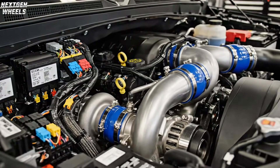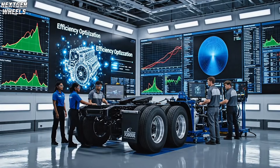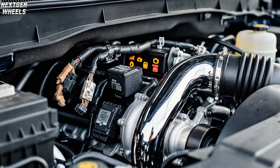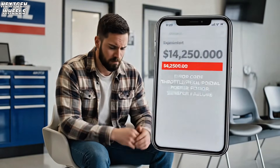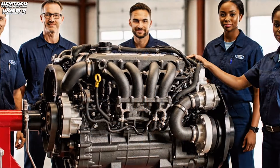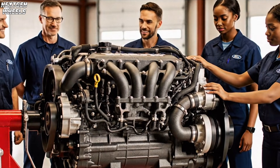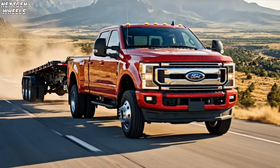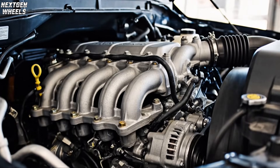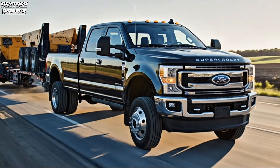Pop the hood on most new trucks and you'll find a maze of turbos, batteries, and computers, all in the name of efficiency and squeezing out every last drop of performance. But more tech means more things to break and more expensive repairs that can leave you stranded or waiting for parts. While everyone else chased complexity, Ford went the other way — they built a giant naturally aspirated V8: the 7.3-liter Godzilla, a true workhorse with no turbos, no hybrid systems, just a massive iron and aluminum engine built to work hard day in and day out.